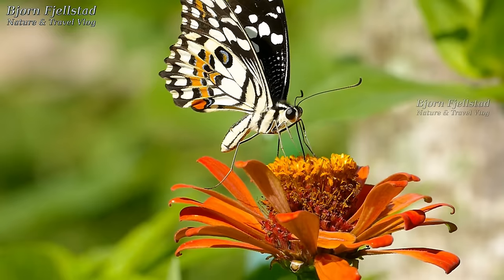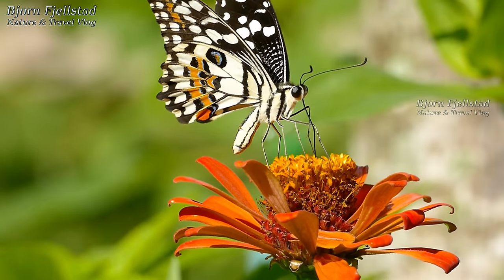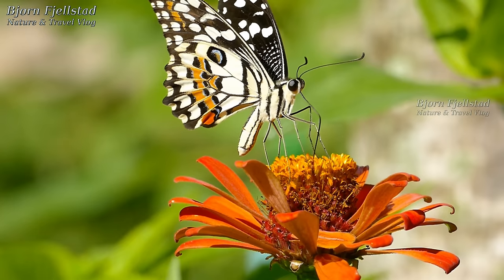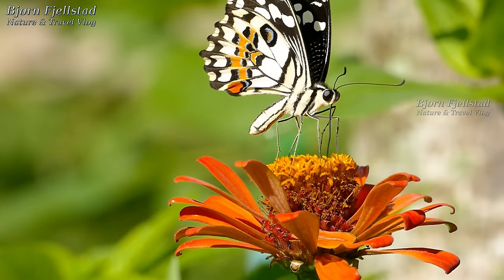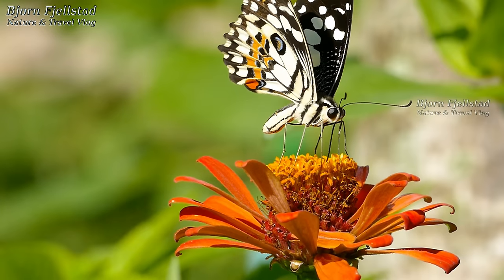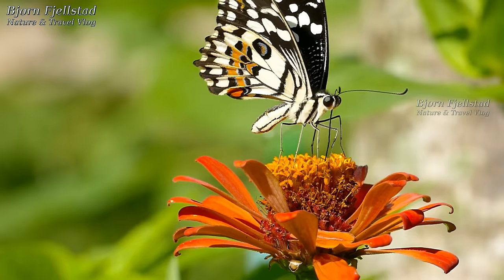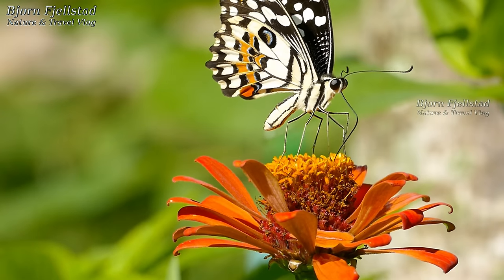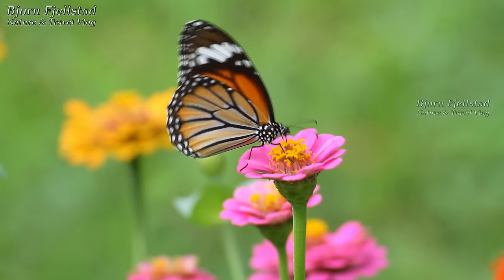Butterflies feed primarily on nectar from flowers. Some also derive nourishment from pollen, tree sap, rotting fruit, dung, decaying flesh, and dissolved minerals in wet sand or dirt. Butterflies are important as pollinators for some species of plants. In general, they do not carry as much pollen load as bees, but they are capable of moving pollen over greater distances.